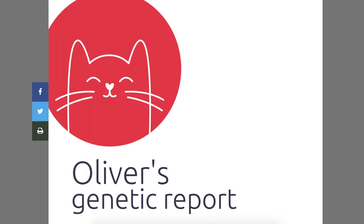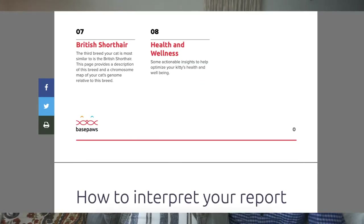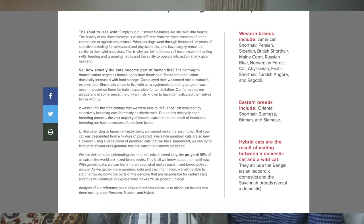I have Chester's and Oliver's reports. I'm opening Oliver's for the first time now. I didn't put any information about their breed when submitting — I wasn't going to give any hints. Oliver's genetic report has a contents page on how to interpret it, covering summary, breeds, and group.